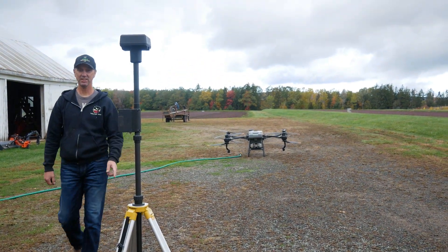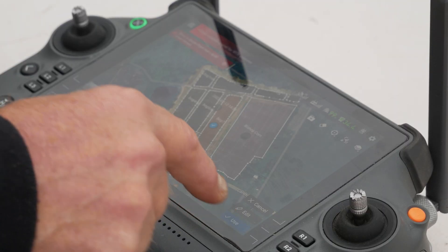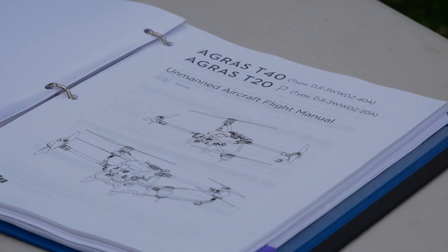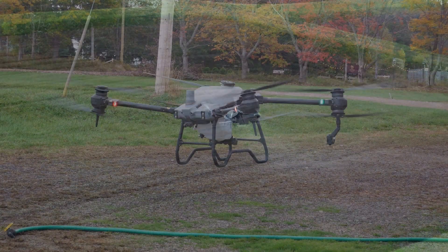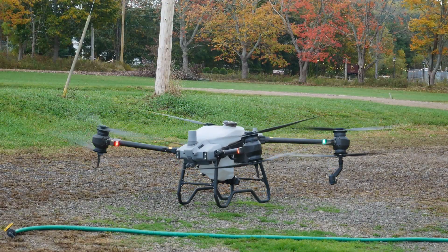It's very easy to use — there are only about five things you punch around in the screens, very intuitively, and away it goes. It's much easier to use than your standard GPS in your tractor.